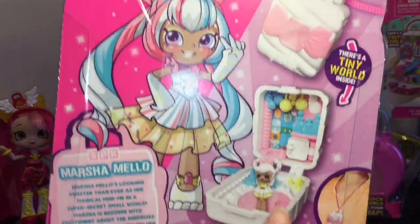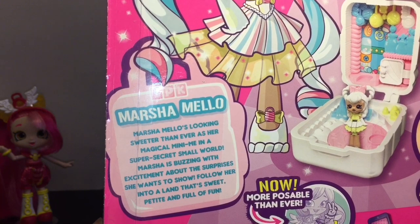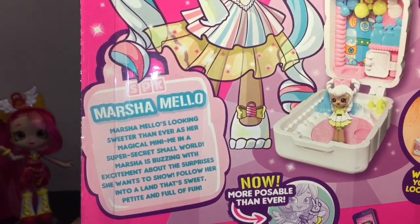Here's a look at the back — that looks like it's gonna be fun! Here's the story: Marcia Mellow's looking sweeter than ever as her magical mini-me in a super secret small world. Marcia is buzzing with excitement about the surprises she wants to show. Follow her into a land that's sweet, petite, and full of fun!